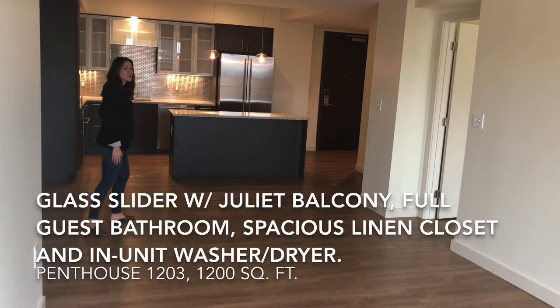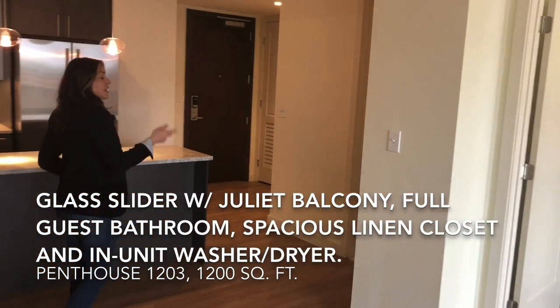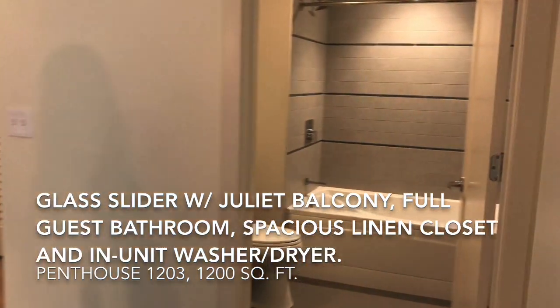As we close out the tour today, you'll notice a few other features in the apartment, such as a Juliet balcony, a guest bathroom, a closet, and also an in-unit washer and dryer.